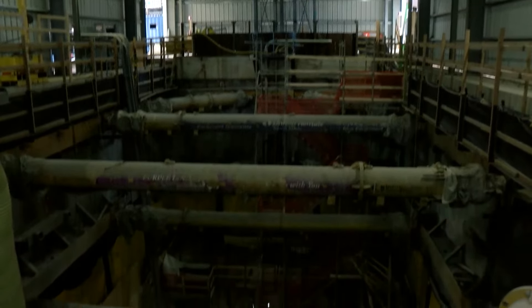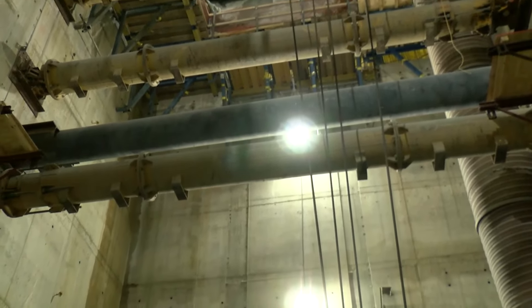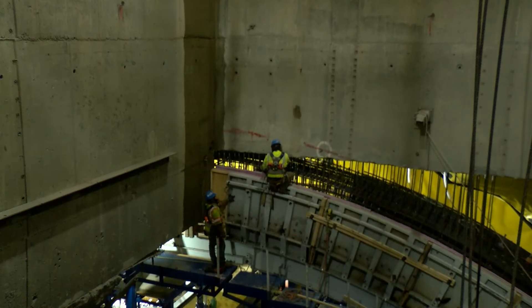We are at the bottom of the excavation here — we're at 135 feet — and after the remaining excavation at this elevation is completed, we take it down another 30 feet. Our excavation here is going to be in progress for the next two years.